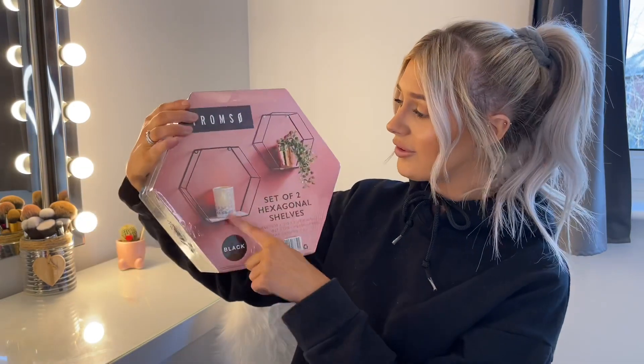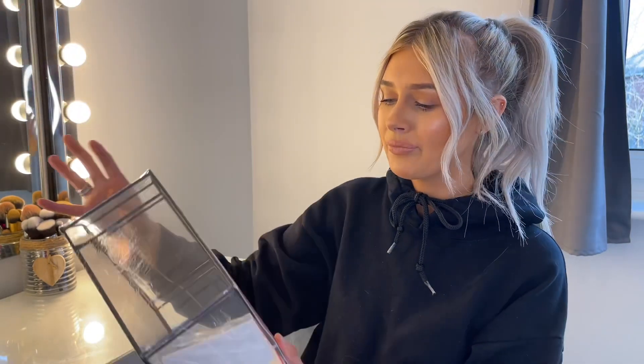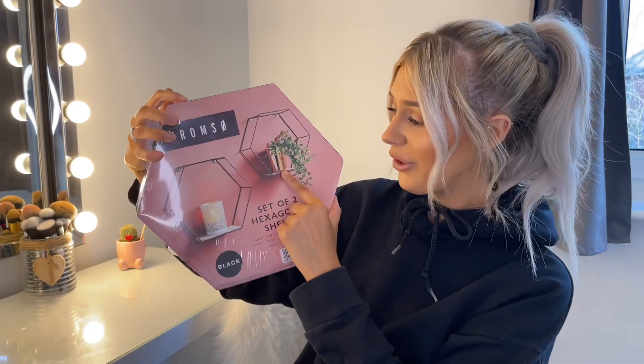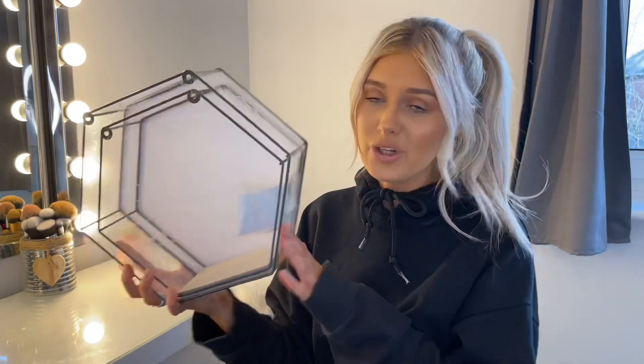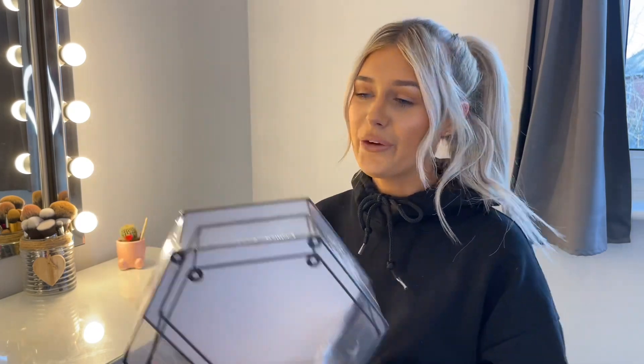I'm actually obsessed with this — I bought two hexagon shelves for my dressing room. I just thought they'd look so nice. I'm not sure exactly which wall yet because the window's there, I've got a mirror on that wall, but I'll figure it out. They were only £6. There was a big square one I thought about getting but I didn't know where it could go either. I thought these look more different — I could do them asymmetrically. It comes with a little kit so I'm going to get Leighton to put it up after the video.